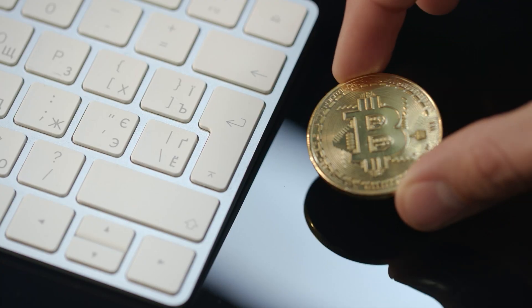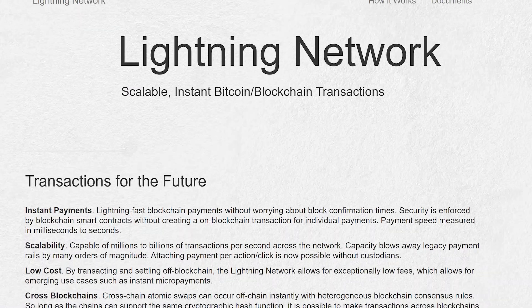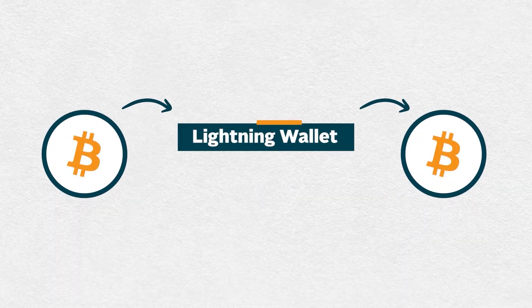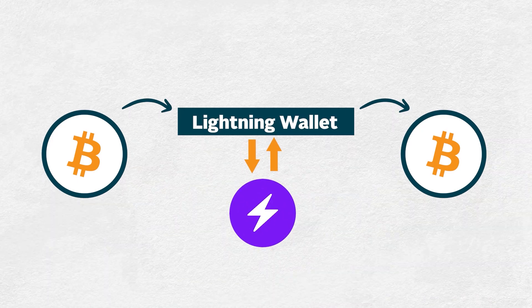If you hold any Bitcoin, you'll know that moving it around can be expensive, and nobody really uses it to pay for day-to-day transactions. But the Bitcoin Lightning Network is a payment protocol built on Bitcoin to address this problem, allowing cheap instant payments. To use it, you'll most likely need a separate wallet that supports Lightning and allows you to on and off-ramp your funds onto the Lightning Network from the Bitcoin mainnet.